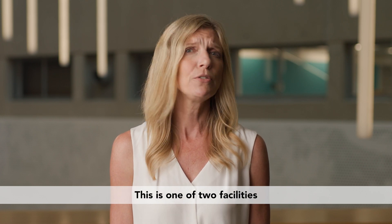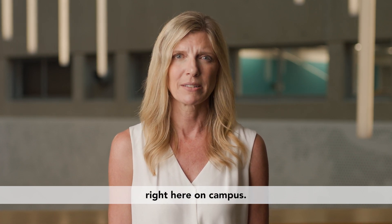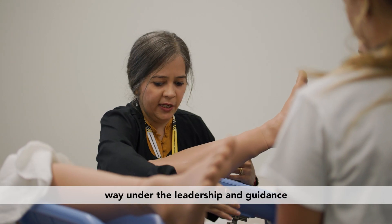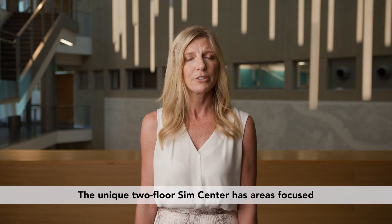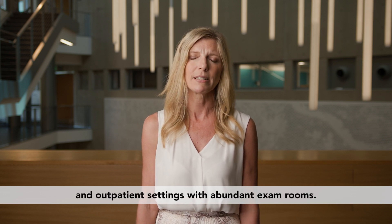This is one of two facilities of its kind in the nation and it's available to all NKU Health and Human Services learners right here on campus. Here learners receive in-depth and hands-on training in a carefully planned and controlled way under the leadership and guidance of one of the leading healthcare faculties in the region. The unique two-floor Sim Center has areas focused on care delivery in inpatient and outpatient settings with abundant exam rooms.